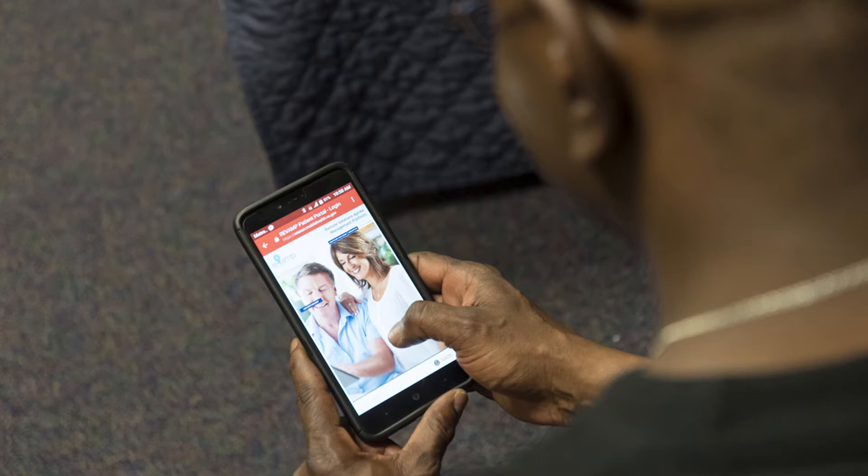You can check your CPAP results on Revamp using your mobile phone, computer, or tablet.